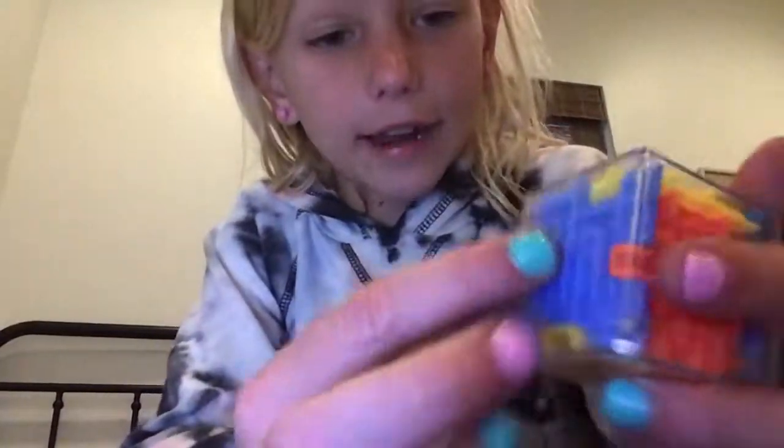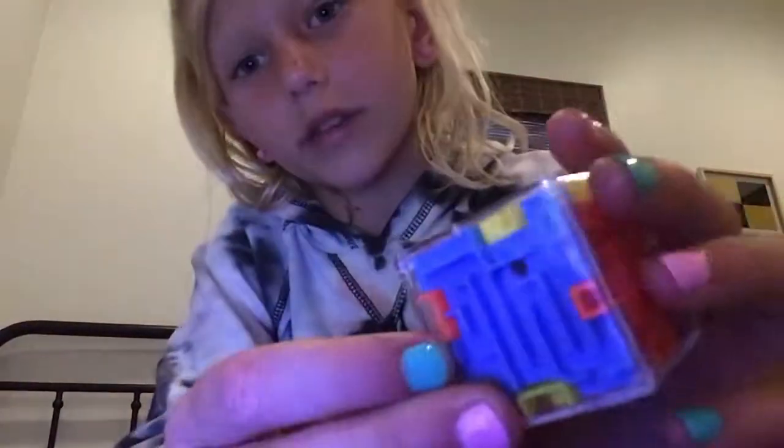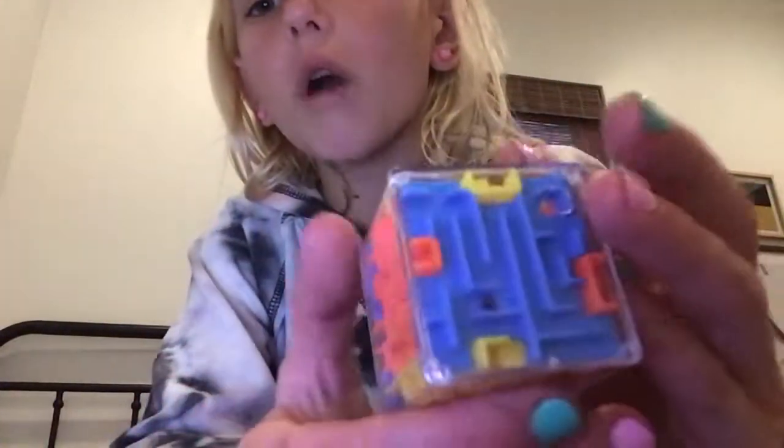We also got this fidget thingy — it's a color cube. It's cute, I think everyone knows that. It fell under the bed, but she got it. It's a small one. We are going to end this video here. Thanks for watching, don't forget to like and subscribe, and we'll see y'all next time. Bye!